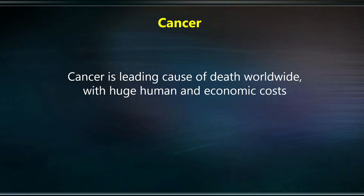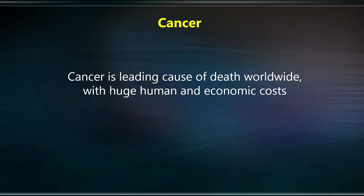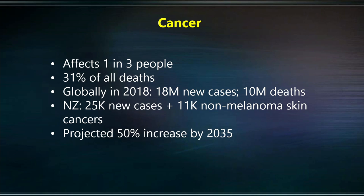Cancer is the leading cause of death worldwide, with huge human and economic costs. It affects one out of three people in a lifetime, and is responsible for nearly a third of all deaths. Globally in 2018, there were 18 million new cases and over 10 million deaths. In New Zealand, there are 25,000 new cases a year, and over 11,000 non-melanoma skin cancers in addition. This incidence is projected to increase by 50% by 2035 — a really frightening prospect, mainly caused by the aging population.